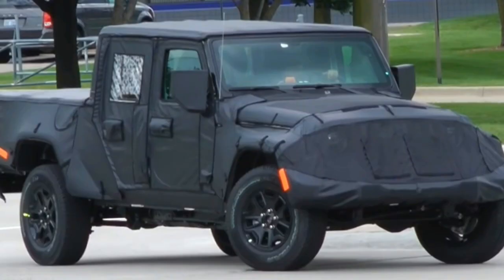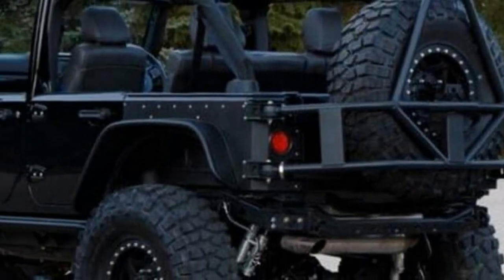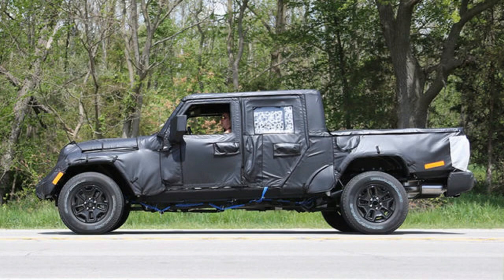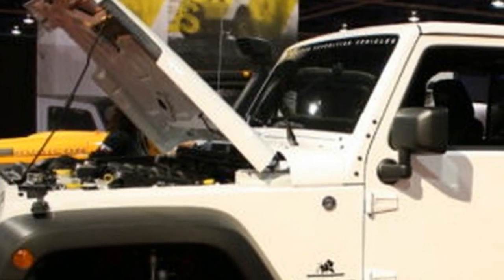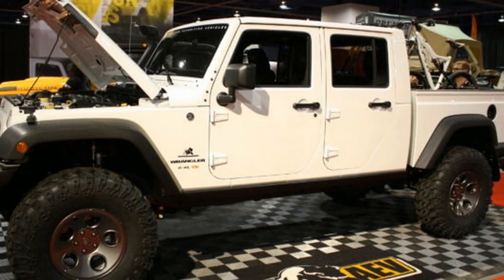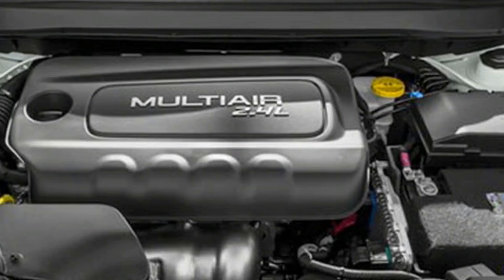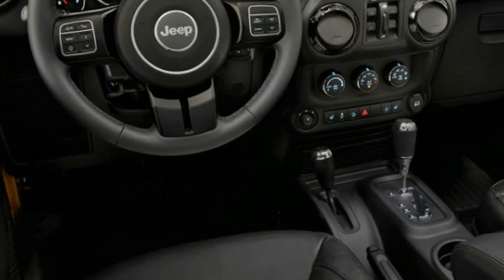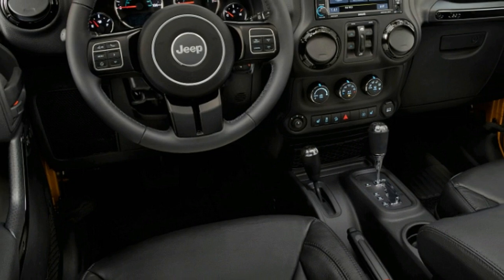The upcoming Scrambler is more than likely going to offer roughly the same experience as the SUV. Considering the two will share the same cabin, the dashboard, seats, and even all of the features should be identical between them. However, some suggested the truck will get more rugged materials in order to better cope with tougher work conditions. Considering the features and its price, it is safe to assume Jeep is actually intending it as a leisure vehicle and not as a workhorse.